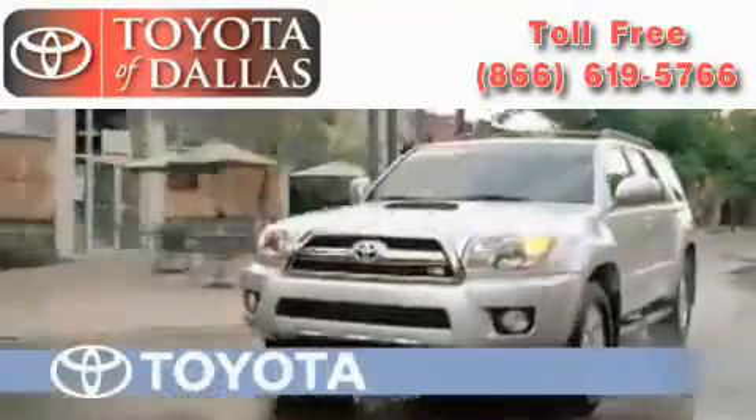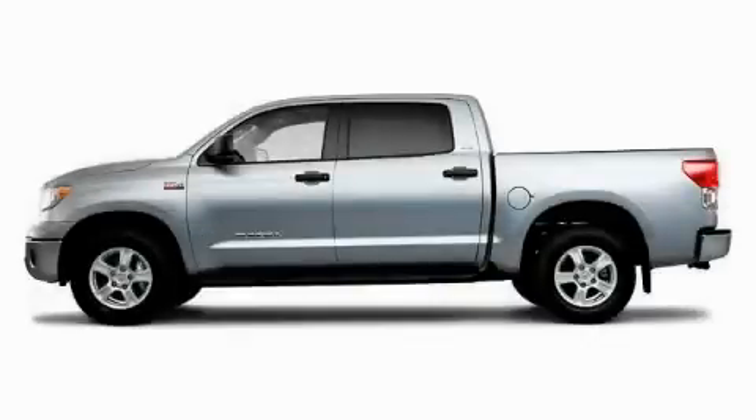Another fine vehicle offered by Toyota of Dallas. This is a brand new 2010 Toyota Tundra. It has what you need for work as well as what you want for play.